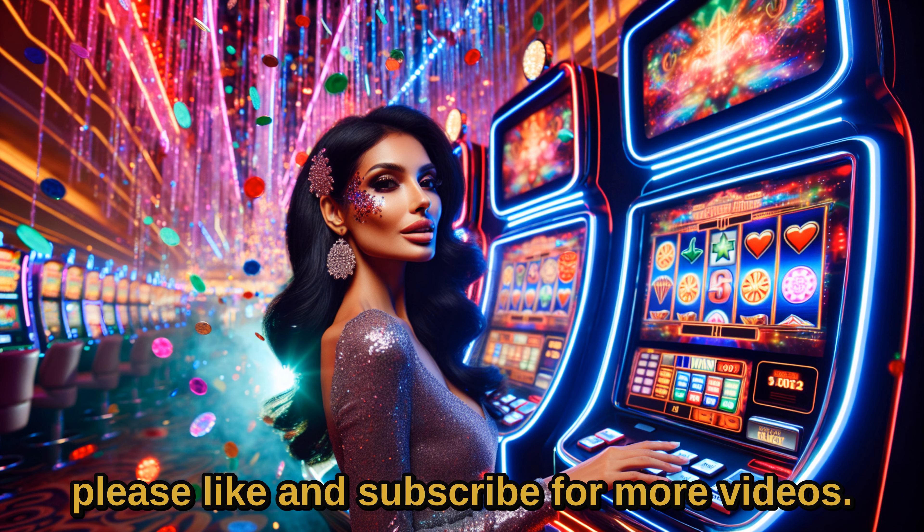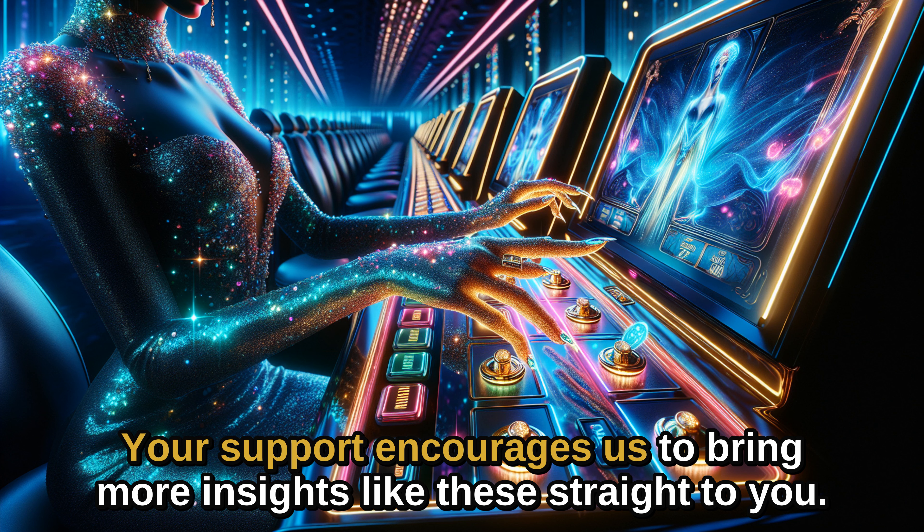If this breakdown was helpful, please like and subscribe for more videos. Your support encourages us to bring more insights like these straight to you.